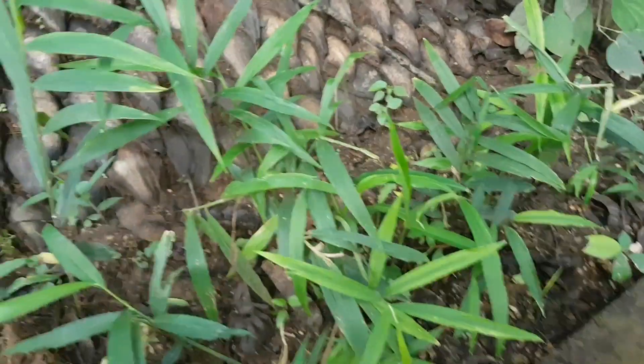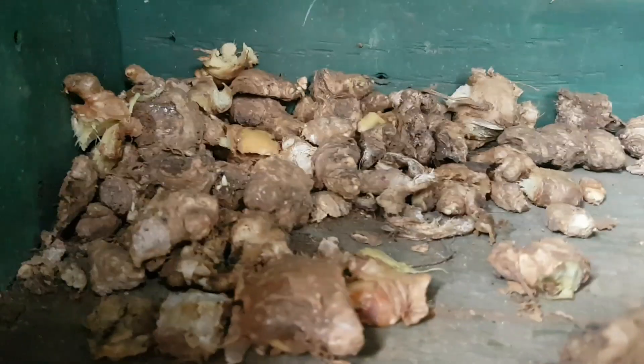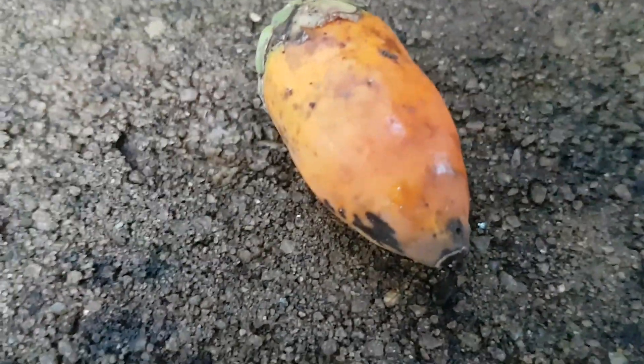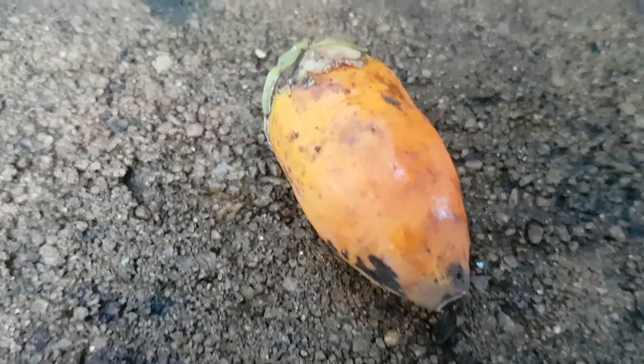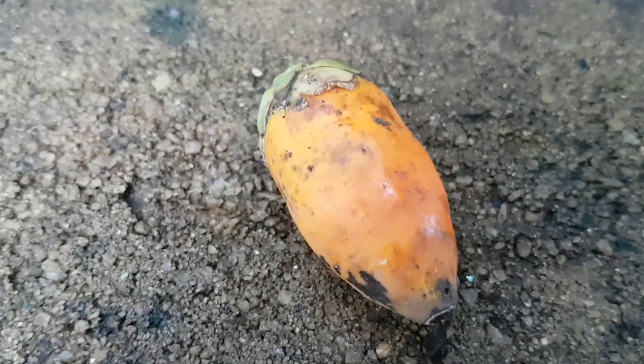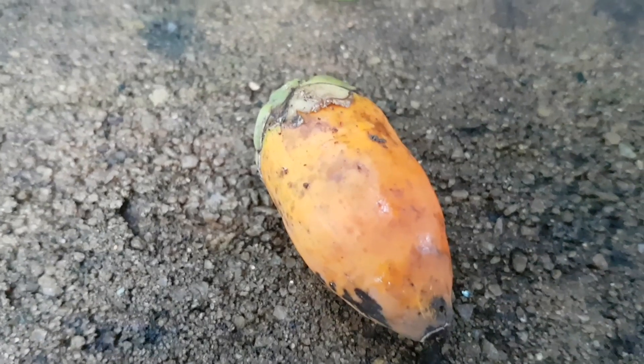The type of ginger we get here is local and organic — everything's organic here. It's nice and pungent. Going back to the betel: this is a betel nut. Inside there's a little nut, very popular to chew, mixed with tobacco, lime, and palm leaf.